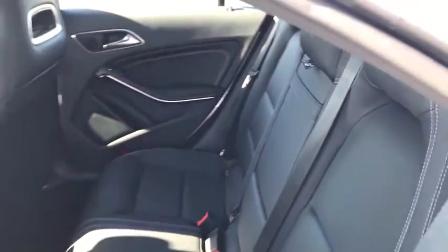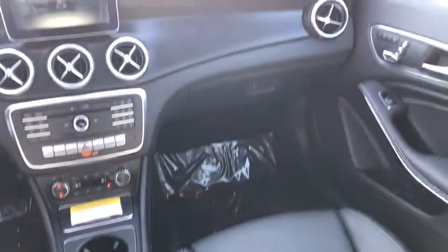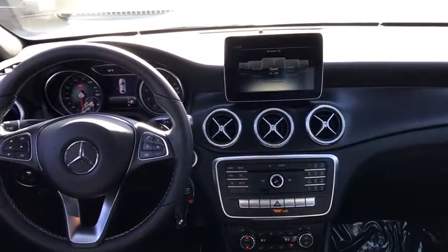Rear window defroster, security system, trip computer, remote keyless entry, overhead console, tachometer, brake assist, panic alarm, front reading lamps, power driver's seat.